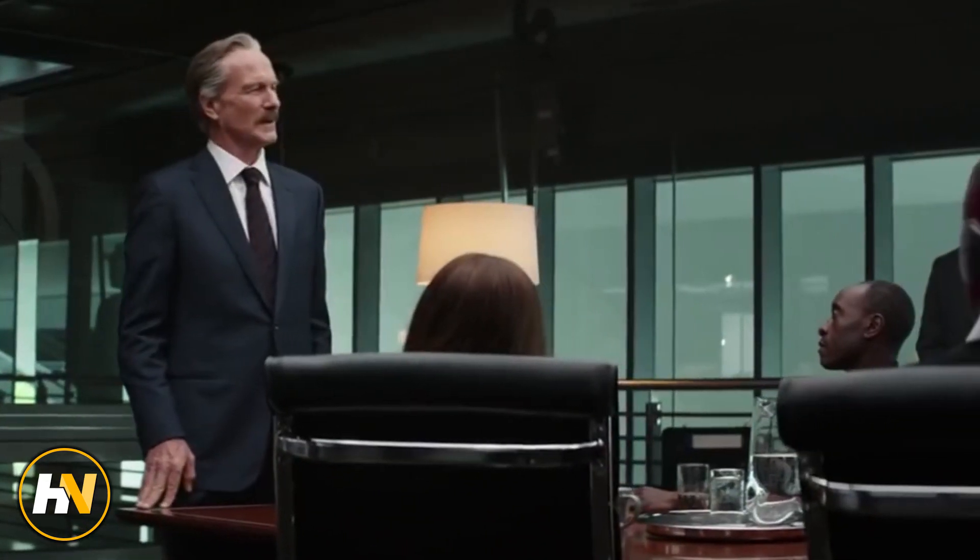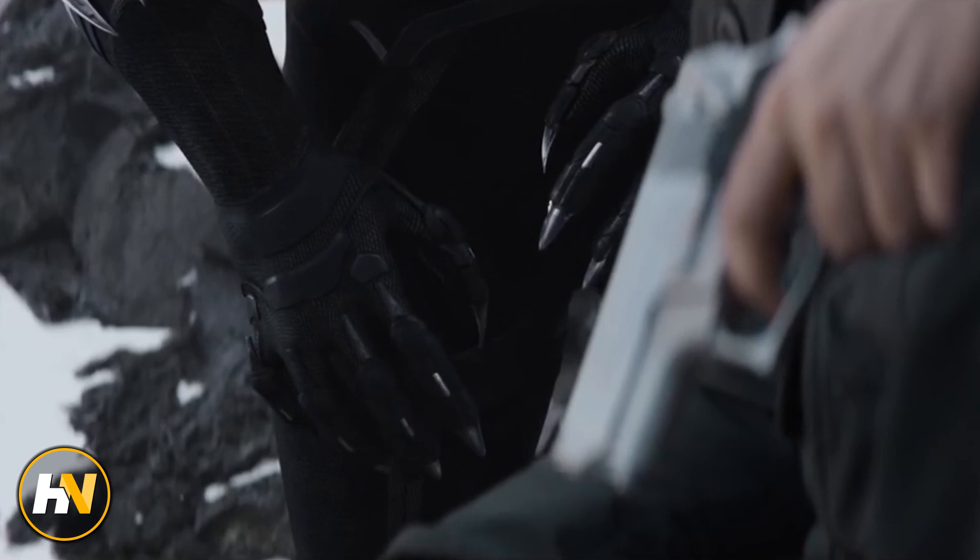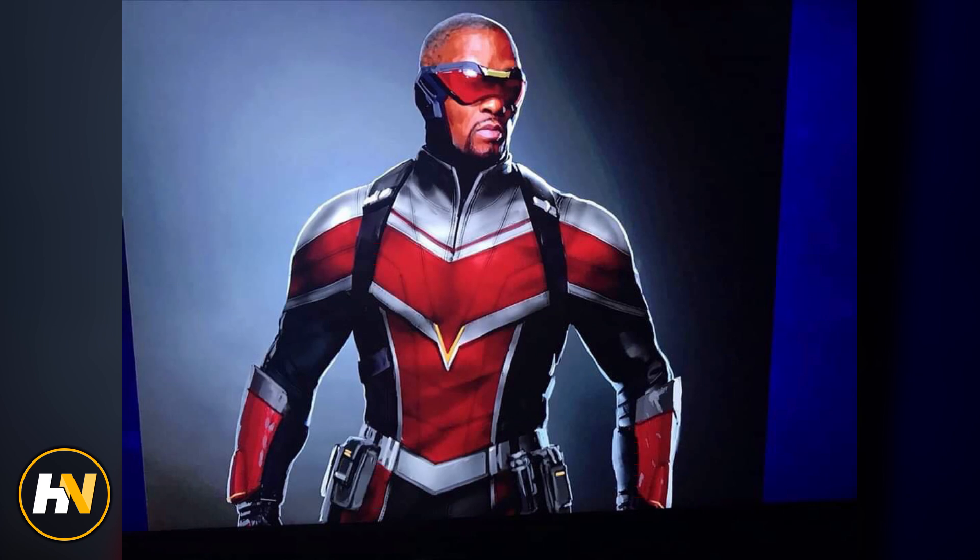For Falcon and the Winter Soldier, they actually showed off some pretty high-res concept art, which you guys can check out right now in this video. We're going to be talking about the Falcon suit, the Winter Soldier, and Sharon Carter — Agent 13.